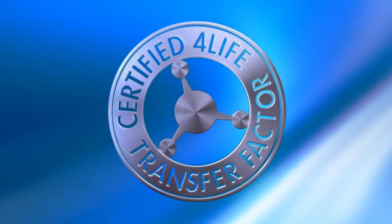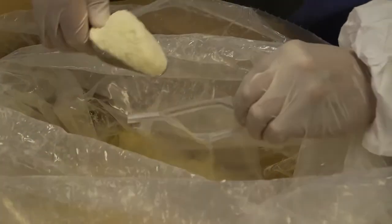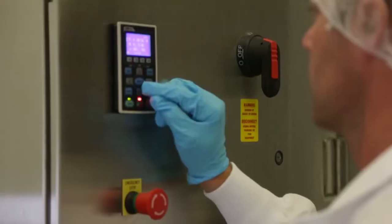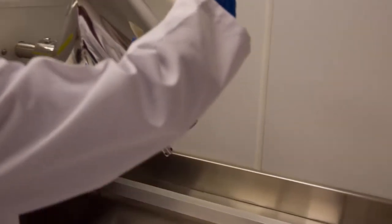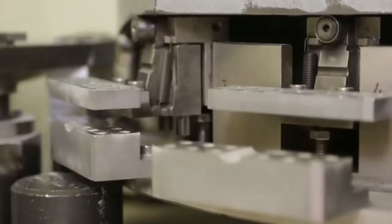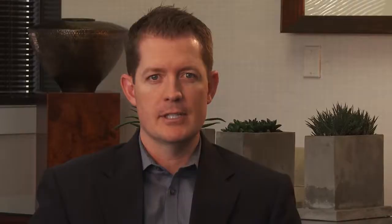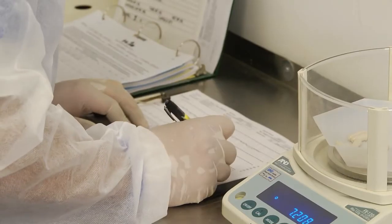4Life stands behind every product we sell, certifying the identity, purity, strength, and composition of every 4Life Transfer Factor product. The manufacturing process begins with receipt of each raw material. Each ingredient is tested, then weighed and measured according to the product formula. After all ingredients are verified, they are mixed according to procedure for a specific amount of time and speed to ensure product uniformity. 4Life's research and development team then tests the ingredient blend to make sure the product will encapsulate properly. The 4Life Transfer Factor powder is released for encapsulation, where the precise amount of product is placed in each capsule.